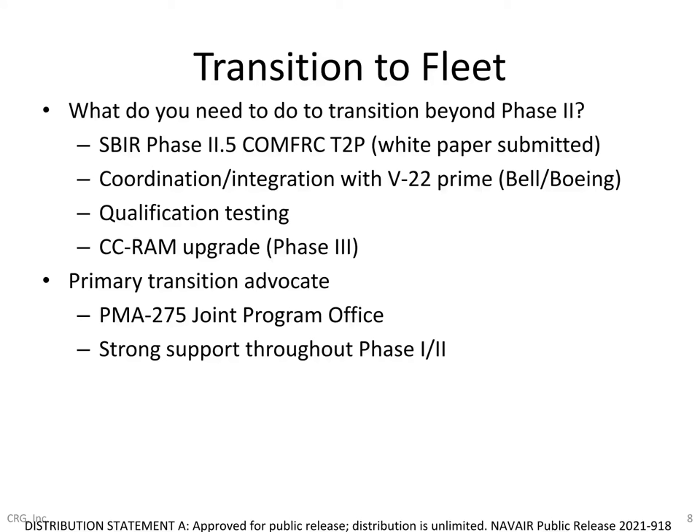In terms of next steps, we have already submitted a white paper for Phase 2.5 follow-on funding through the T2P program, and we'll be coordinating more fully with the V-22 prime to discuss joint development efforts and qualification testing so we can transition this technology, possibly through a future CC-RAM upgrade. We've had terrific involvement in all our main project reviews and technical update meetings with folks throughout PMA 275, and I want to thank them again for being so engaged throughout this process.